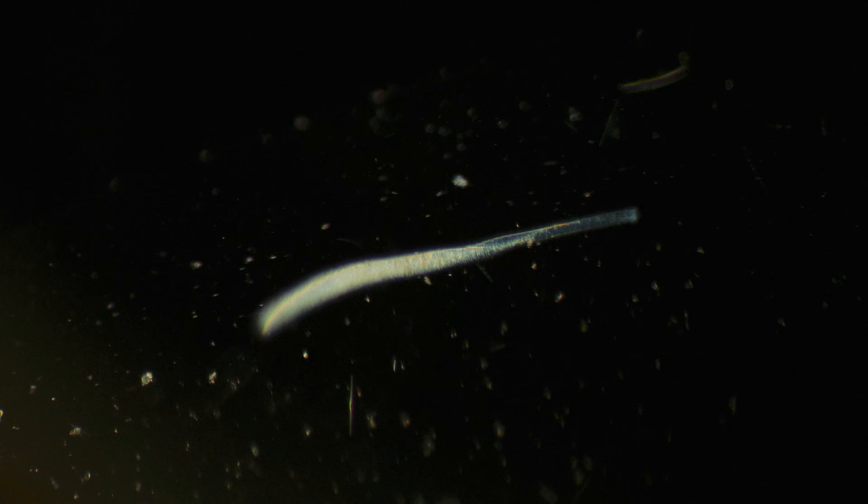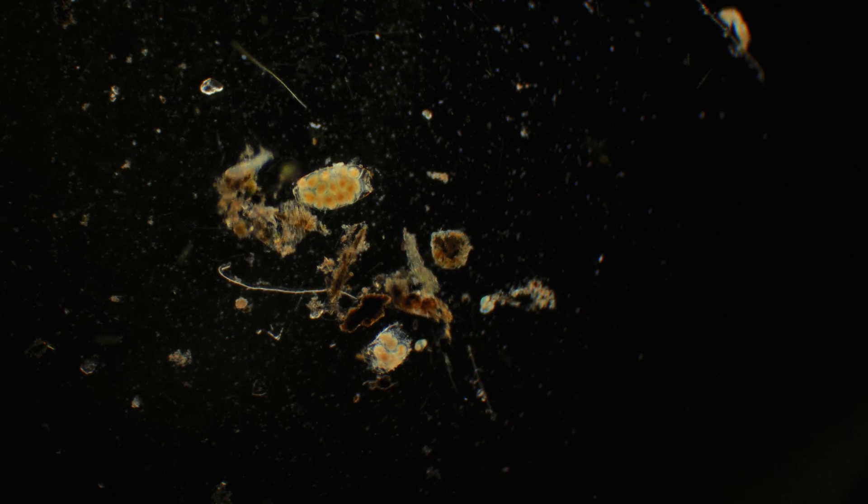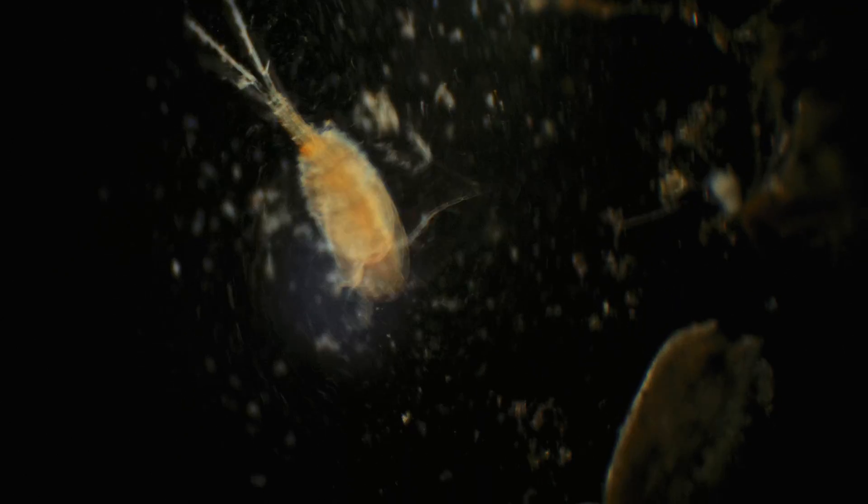This looks like another type of flatworm that moves by spiraling its body. Here is someone's egg clutch. I had to sift through every drop of water from the sample to find something interesting — this whole procedure took more than five hours.